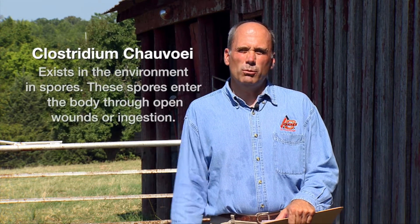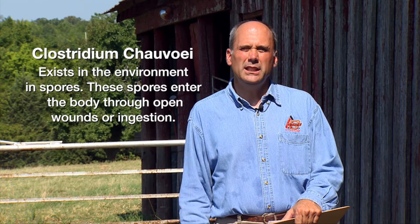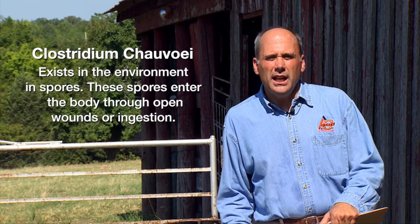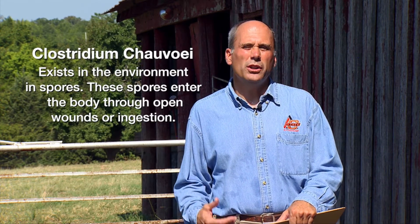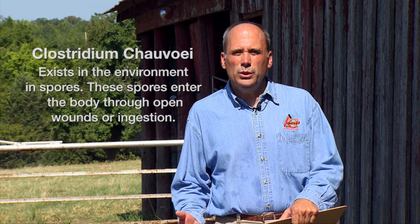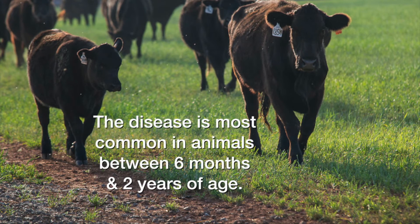Blackleg is caused by an organism called Clostridium Chauvinii. This organism is readily available in the soil, and it's easy for animals to pick up when they're grazing — they ingest it and it locates in the liver, spleen, or the gastrointestinal tract. When there is some type of bruising or injury, these spores will mobilize to that area, and the infection starts. These spores release toxins which inevitably kill the animal.